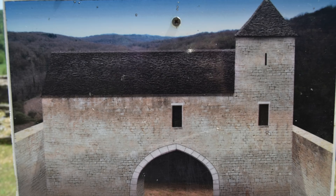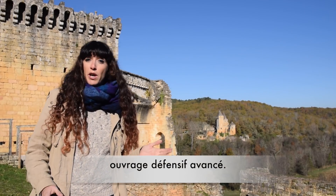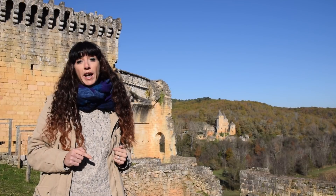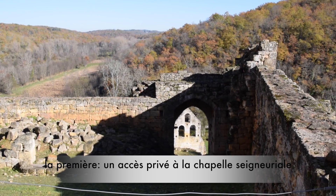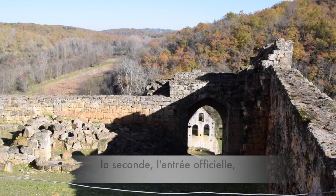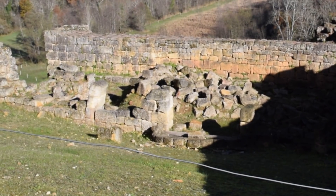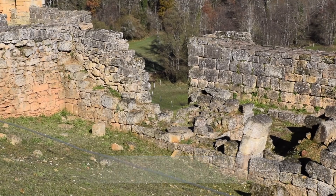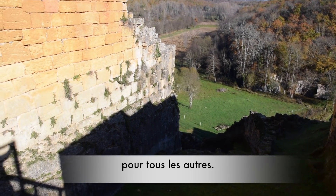The Barbicane. This structure was the Barbicane — it was quite common for many castles to have a military building before you reached the actual castle. It possessed several entrances: the first one led directly to the chapel, the second one was for the Lord himself, and the third one in the hall over there would lead to the drawbridge so that anybody other than the Lord could enter the castle.